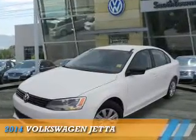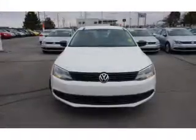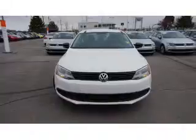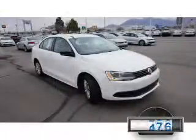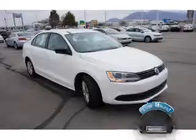Presenting the 2014 Volkswagen Jetta. It's powered by a 2-liter, 4-cylinder engine and a 5-speed manual transmission. With fewer than 25,000 miles, this vehicle has a long road ahead.